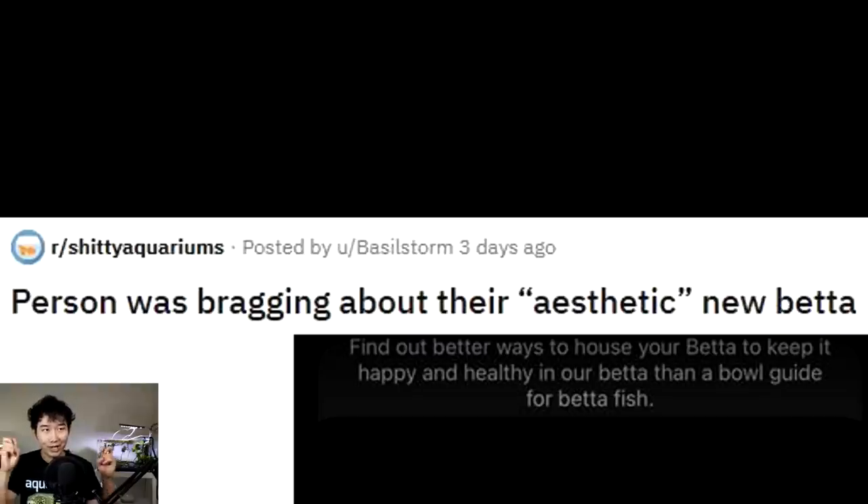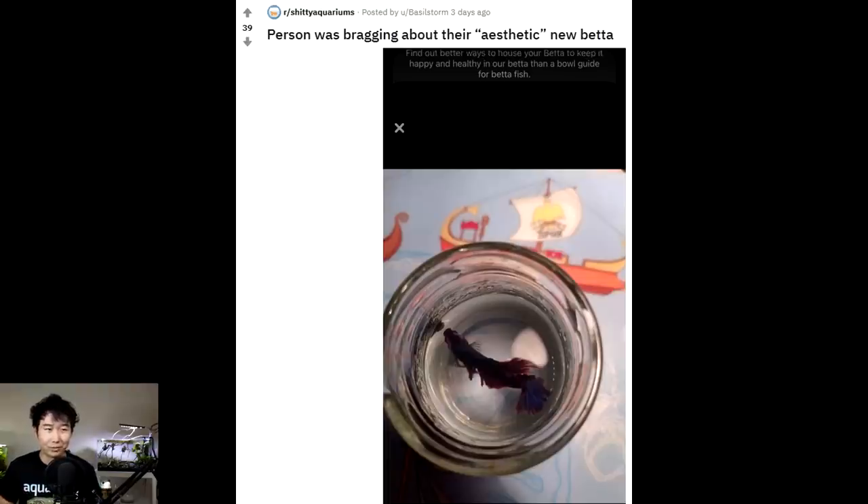Someone was bragging about their aesthetic new betta — it does look like a pretty betta fish. Too bad it's in a vase with the circumference of a quarter. How did you find something that would fit it so snug from head to tail? To what degree of under-researched do you have to achieve?